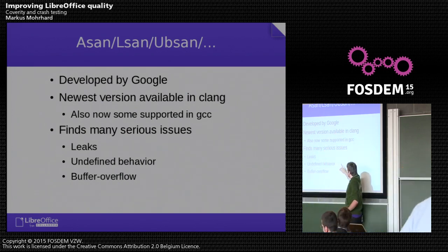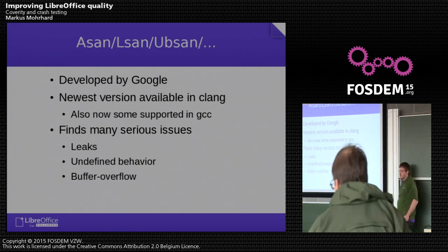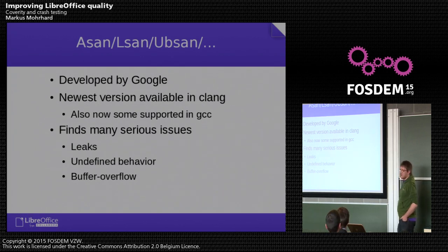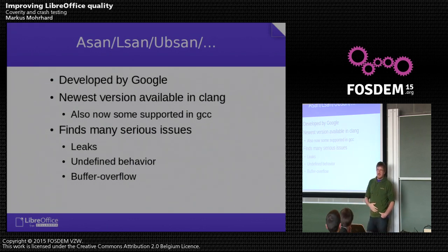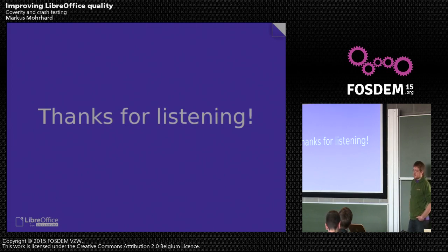UBSan catches undefined behavior — quite a lot of work from Stefan Bergman recently went into it, covering invalid shifts, dividing by zero, and similar issues. Much of that was also found in external libraries, where he patched them and upstreamed the patches. Address sanitizer also catches buffer overflows and stack overflows, which is quite helpful and prevents a lot of issues long before they reach a user or even a beta build. I think those are our most important tools — I may have missed a few, but I hope this gives an idea of what we are doing to keep and improve our quality.